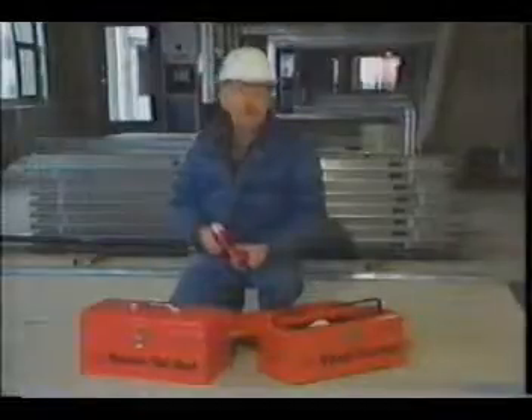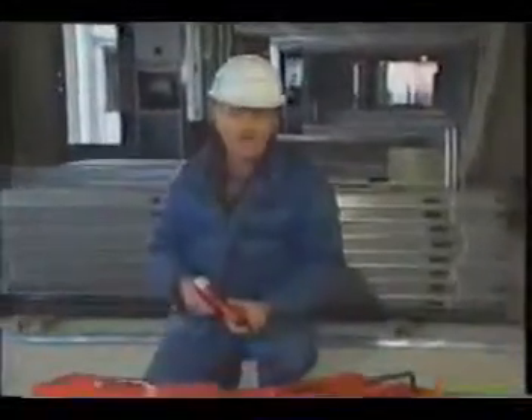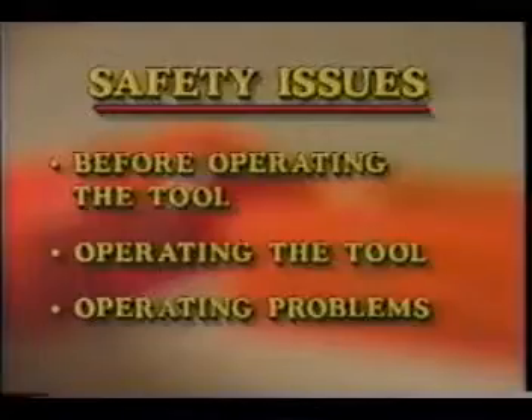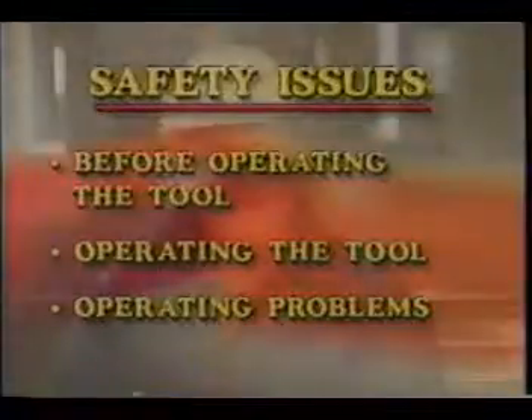What we will cover in this videotape are a few important safety issues that you have to consider when using powder-actuated tools. We'll focus on safety in three main areas: one, safety issues that must be attended to before operating the tool; two, safety issues that must be attended to while operating the tool; and three, safety issues that must be attended to when the tool is not operating properly.